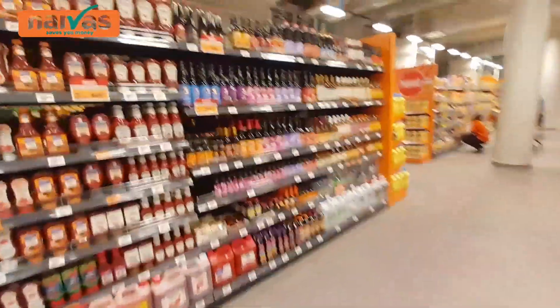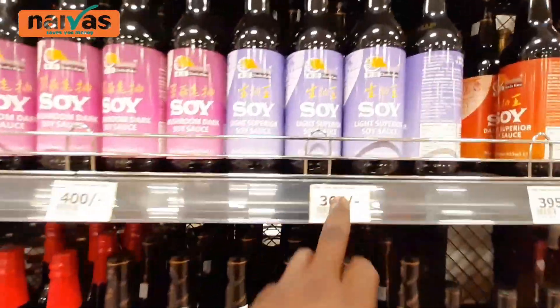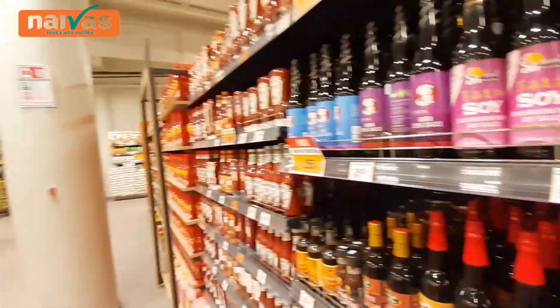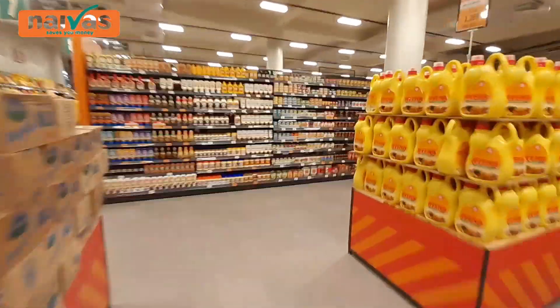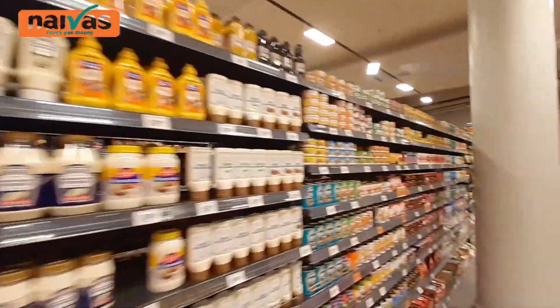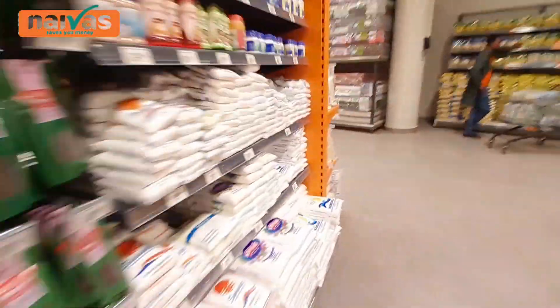We also have all these soy sauce and everything. Look at the soy sauce — 365, 400 shillings. Amazing soy sauce over here. All of this section is for soy sauce, vinegar, and everything. And we have this section for mayonnaise, tomato paste — everything here. Coconut oil over there.